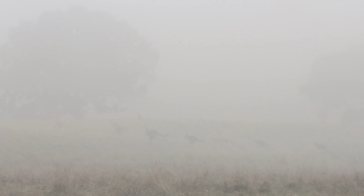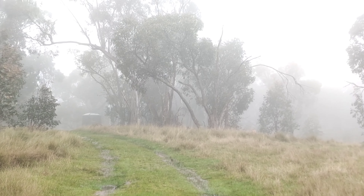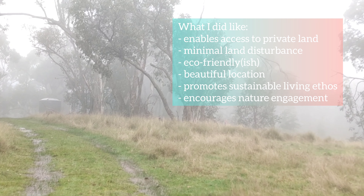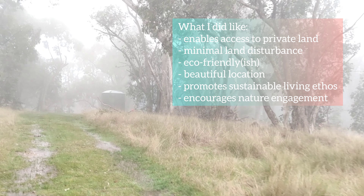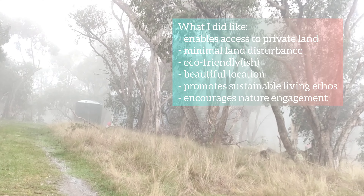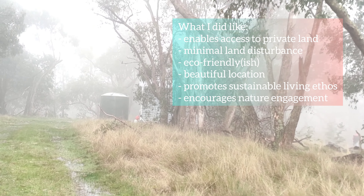It's a bit higher up elevation-wise, so it's wetter. You can see some kangaroos down there. Yes, it's wetter and hence the mist, and it's colder too. This mist will burn off pretty soon I think — it's about 8:30 in the morning.